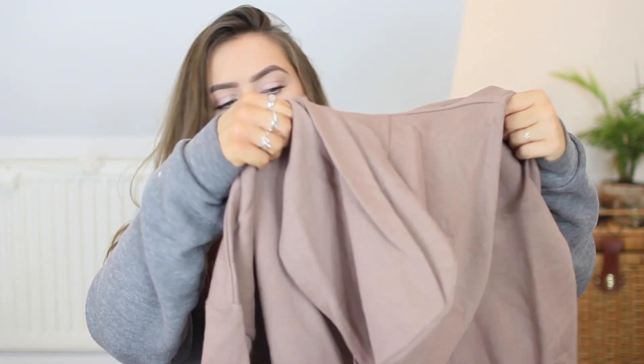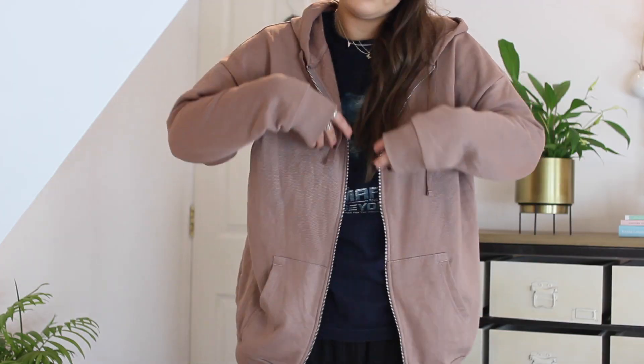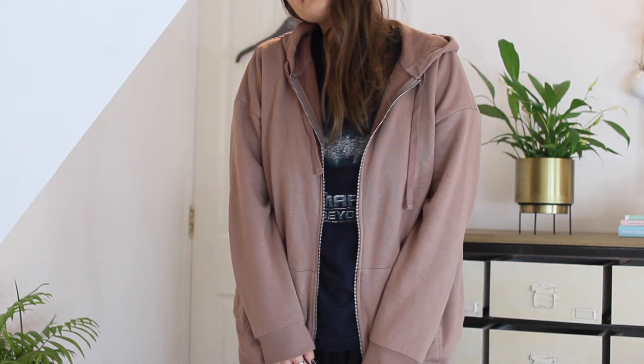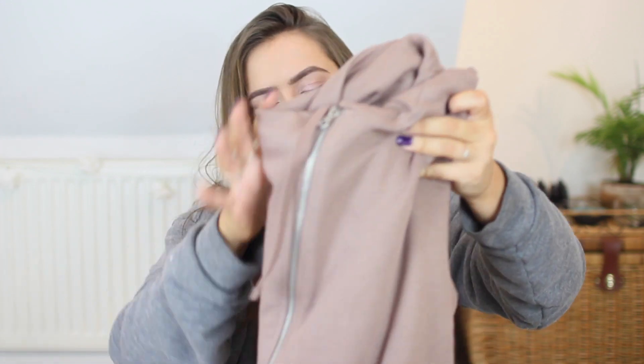I grabbed an oversized hoodie in this nude color — it's a really pretty moody nude shade and it's oversized. I just need more things I can throw on and run out the door, because a lot of my outerwear is quite dressy and formal and I need some more casual gear. I love the color of this and I think it would look nice with a cap. It could be my airport outfit.